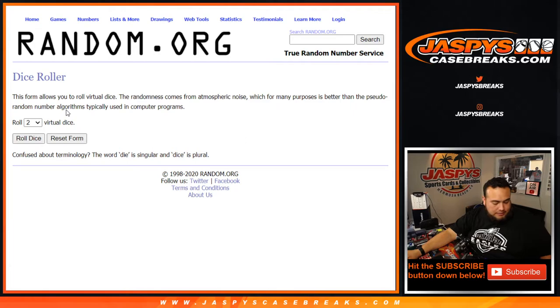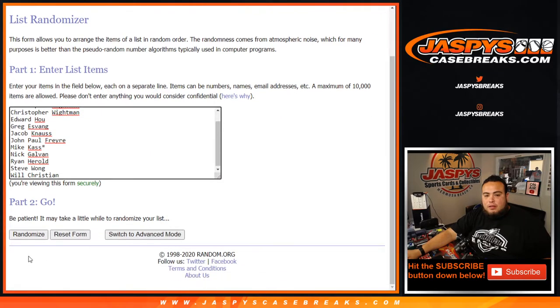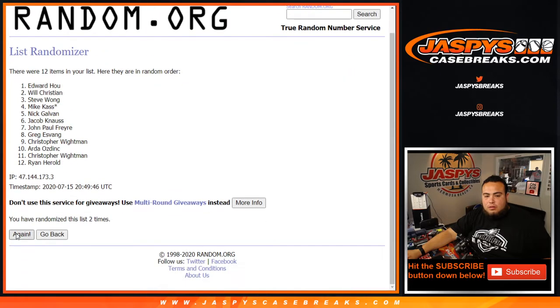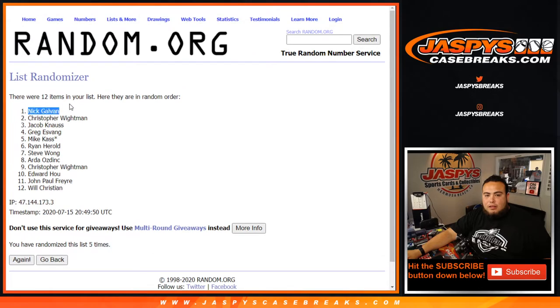Number 1 gets it — after 1 and a 4, 2 times, 1 and a 4, 5 times: 1, 2, 3, 4, and 5. And Nick — there you go, congratulations man! You just won $100 in break credit and it's coming your way right now.